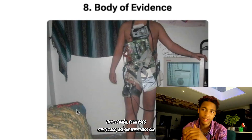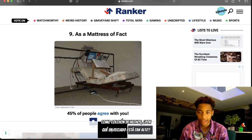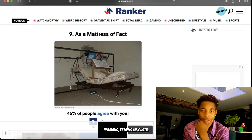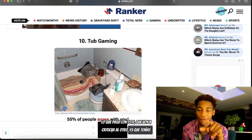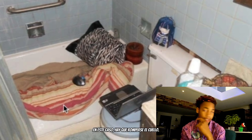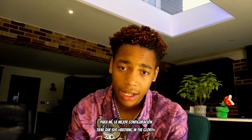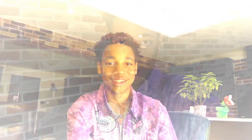Number eight — body of evidence. It's just a bit complicated, so we'll have to pass on this one. Number nine — mattress of facts. Why is the keyboard so high up? This one is a no for me. And last one — tub gaming. Unlike the bath setup where you had a computer directly in front of you, this one you have to break your neck. Why are you using a blanket in a bath? For me the best setup has to be bathing in the glory — that is actually a top tier setup.